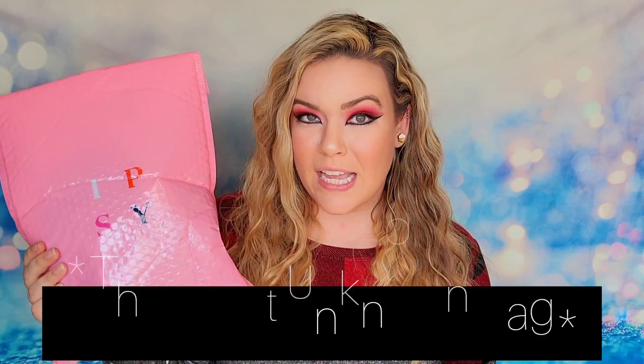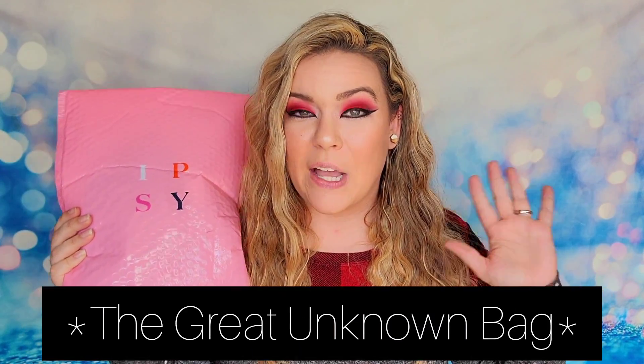This is going to be a little interesting to say the least. Ipsy created a full-size edition bag and said it was a complete mystery — we'd be receiving a bag they've had in previous months filled with a variety of products. I'm supposed to have five full-size products in one mystery bag. This combo retailed for $30 plus taxes and a $2 handling fee.